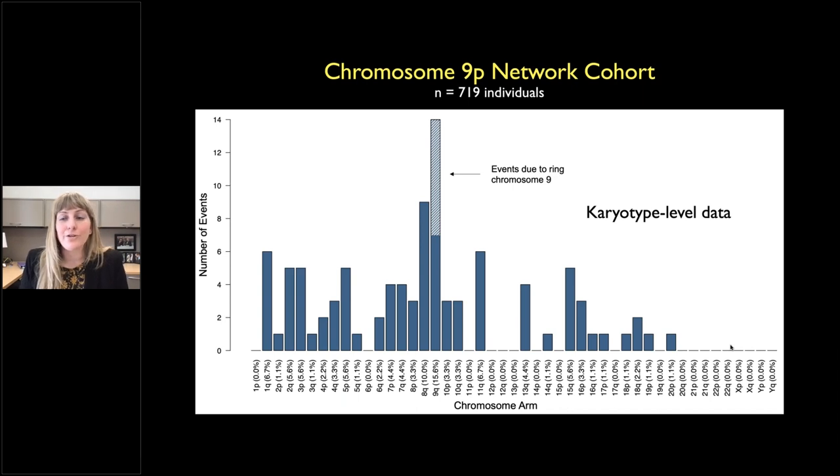We hypothesized there might be a preference for one chromosome over others in translocations, but that's not the case. Many different chromosome arms are involved. The highest involvement was actually 9q — either a piece of 9q moved to 9p, or there are ring chromosome 9s — followed by 8q. But overall there's no overwhelming trend for one particular chromosome.